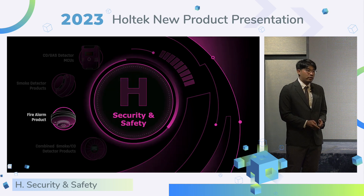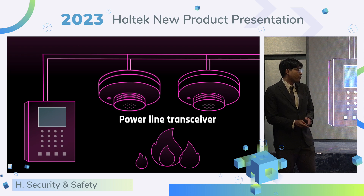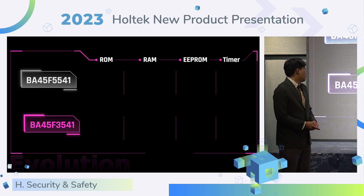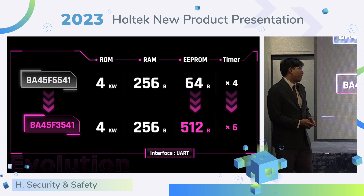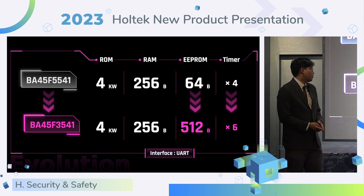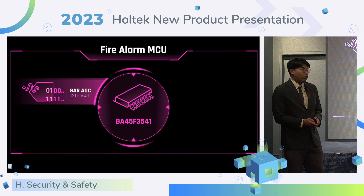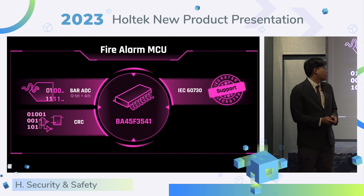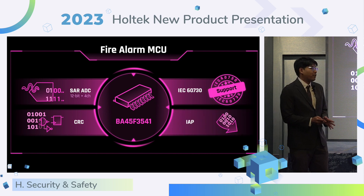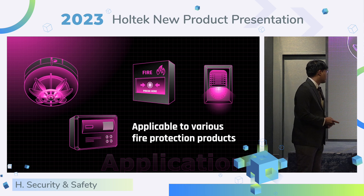Next, I will introduce the fire alarm products. The fire alarm MCU builds in a power line transceiver and can analyze the communication signal on a bus. The new MCU BF45 F3541 increases double EEPROM memory up to 512 bytes and has a 6-channel timer. It also supports UART interface. The fire alarm MCU provides a 4-channel 12-bit SAR ADC and supports temperature detection with CRC and IEC 60730 certification. It also provides IAP function, and is applicable to temperature detectors and input/output modules.